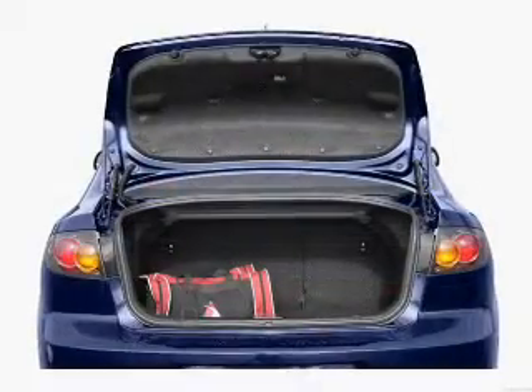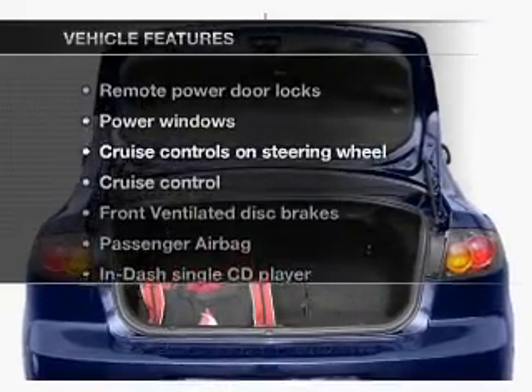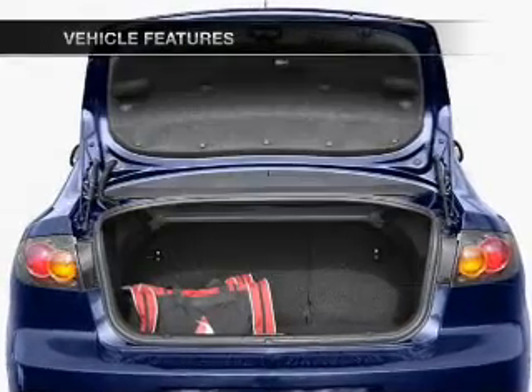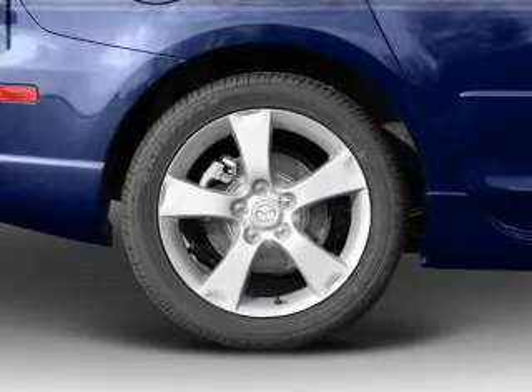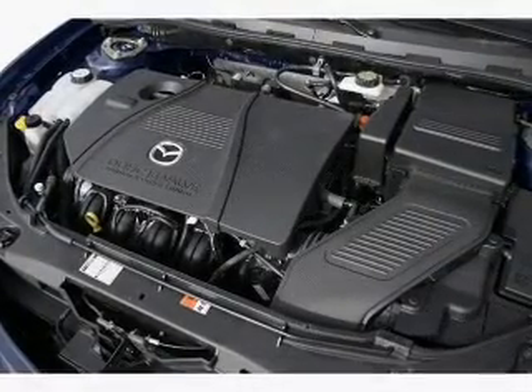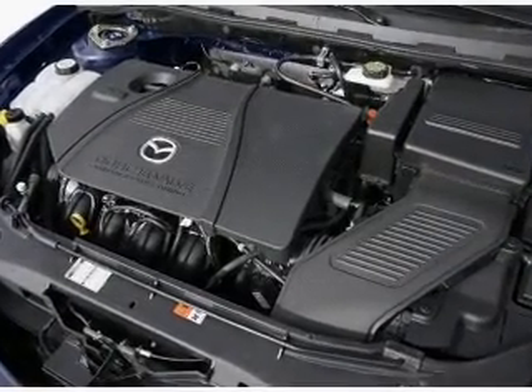Premium wheels lend a distinctive appearance. Plus enjoy these notable features that are included in this vehicle: air conditioning, power door locks, power windows, power steering, cruise control, power mirrors, an alarm system, and an AM FM stereo with a CD player.